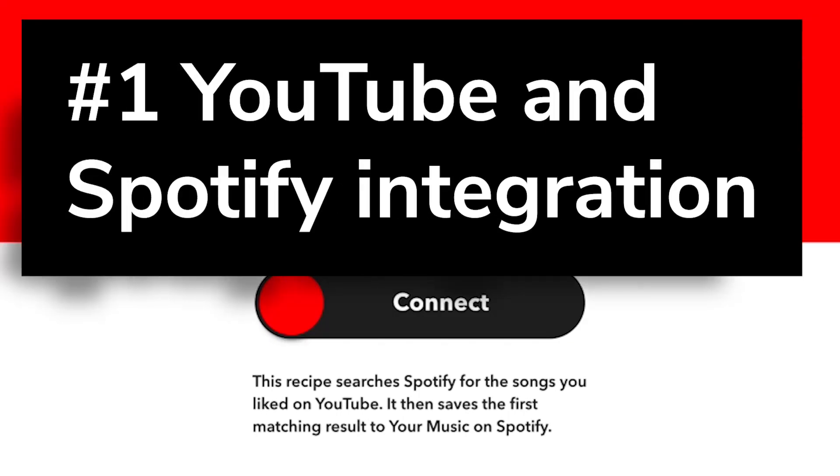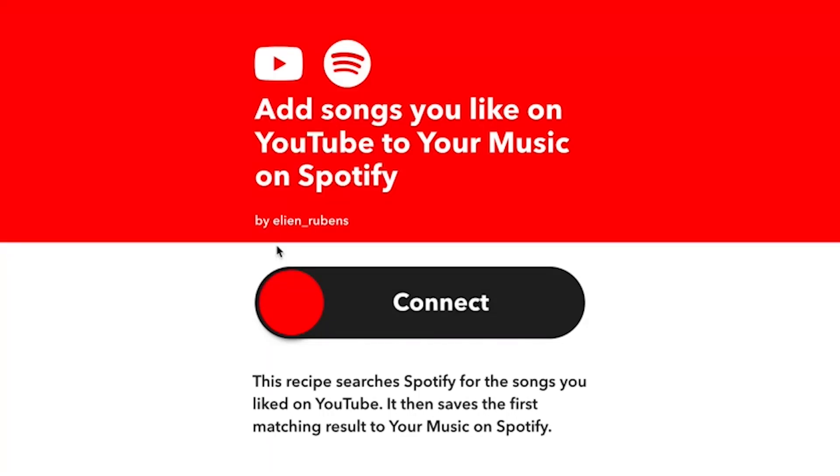Number 1: YouTube and Spotify integration. Ever hear a song you like on YouTube and want to add it to your Spotify playlist? This applet will add music from videos you like to your Spotify playlist automatically.